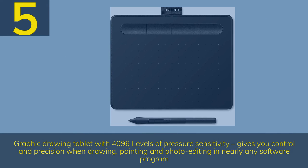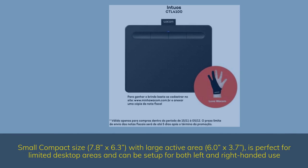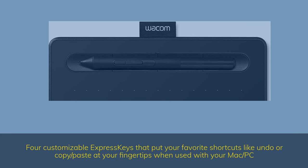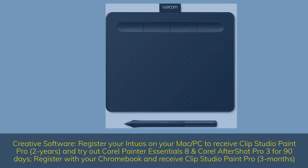Number 5: graphic drawing tablet with 4,096 levels of pressure sensitivity, giving you control and precision when drawing, painting, and photo editing in nearly any software program. Small compact size — 7.8 x 6.3 — with a large active area of 6.0 x 3.7, perfect for limited desktop areas and set up for both left and right-handed use. 4 customizable Express Keys put your favorite shortcuts like undo or copy/paste at your fingertips. Register your Intuos on Mac/PC to receive Clip Studio Paint Pro (2 years), and try Corel Painter Essentials 8 and Corel AfterShot Pro 3 for 90 days.